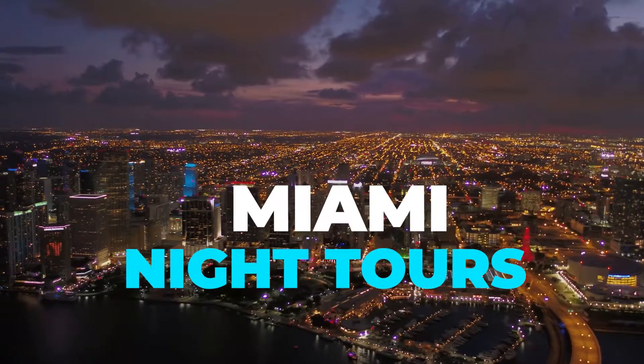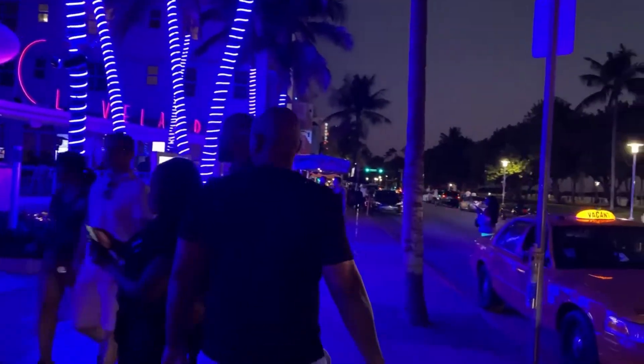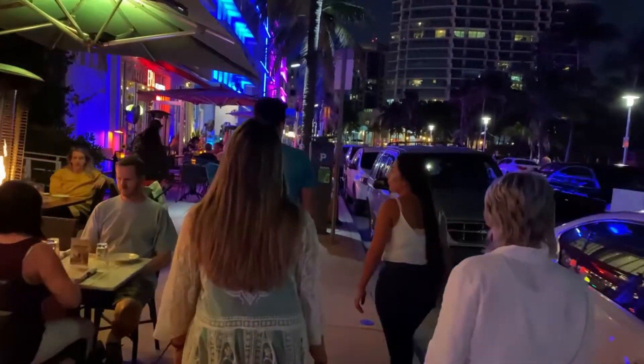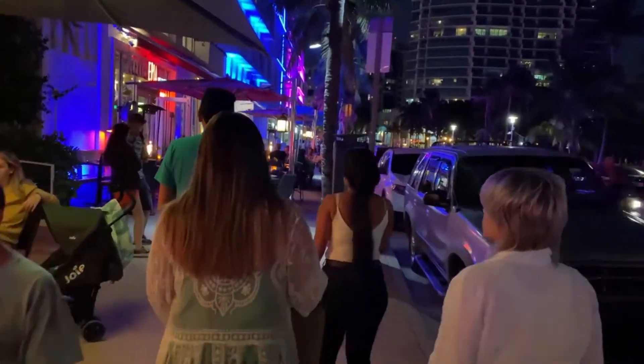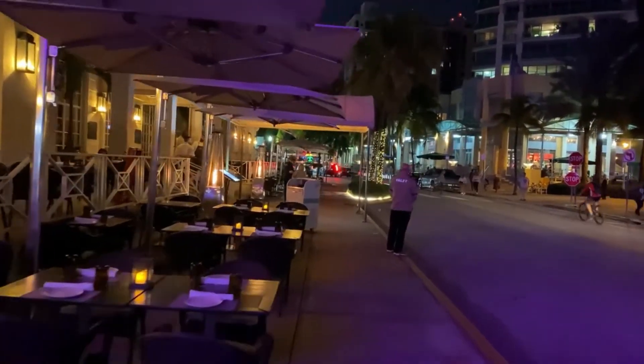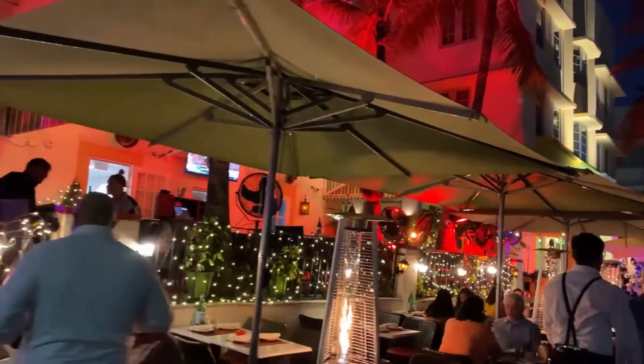Miami Night Tours: There are many places to see once it gets dark in Miami, so it can be difficult to decide on where to go. One of the best ways to see Miami is on a tour with a local guide. They can offer insights and provide an overview of the history, culture, and activities at night. Whether it's a luxurious bus tour, Segway, or cruise, there are tours to suit everyone.